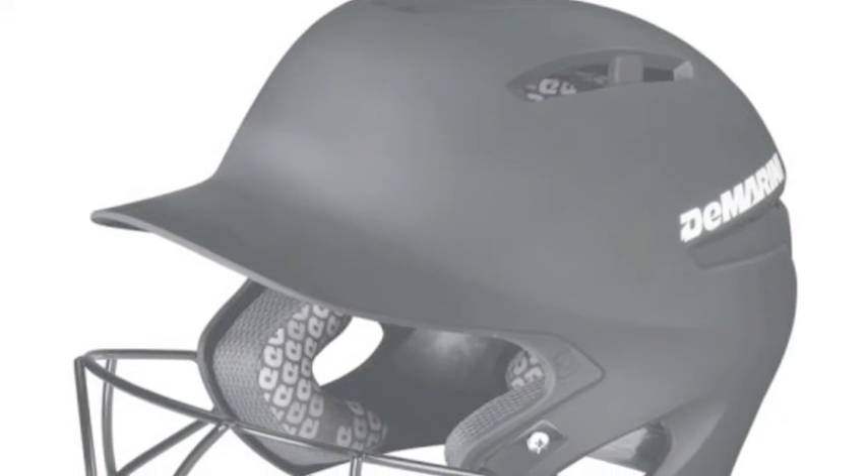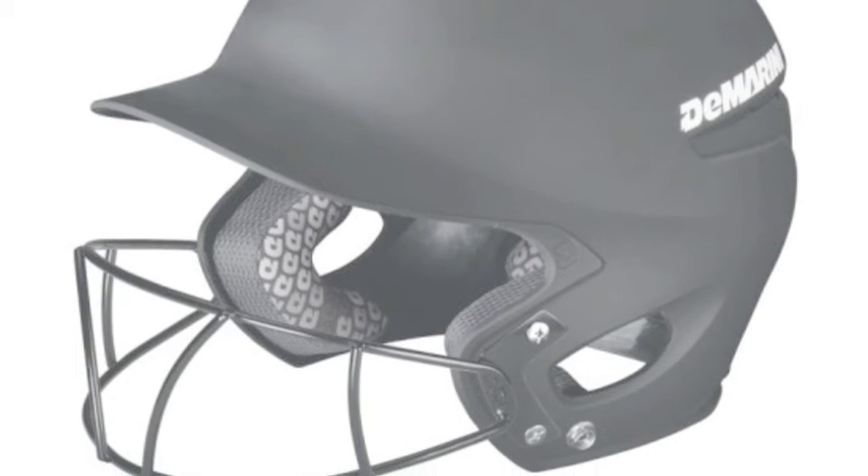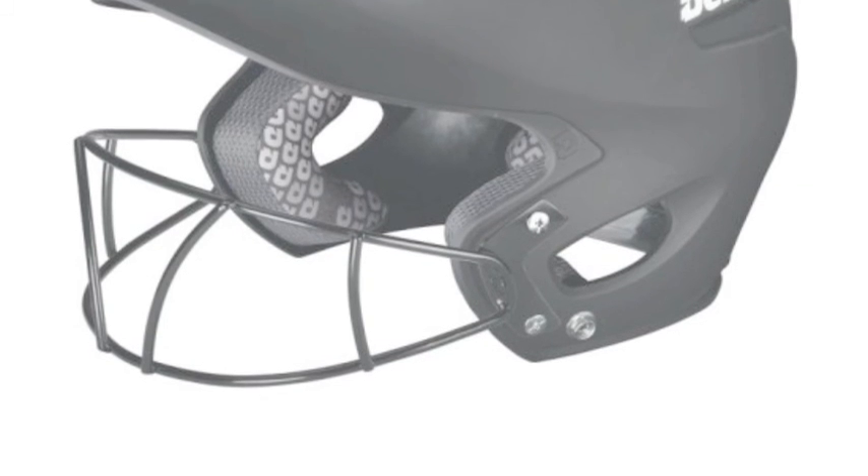Purchase this helmet to reduce the risk of injury. This helmet is available right here on the Baseball Bargains website. So, purchase your helmet today.